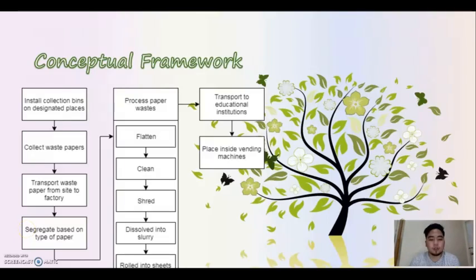For the conceptual framework, we came up with these three simple steps. First, we install collection bins on designated places. Next, it's collecting waste papers and then transporting it from site to the factory. And when the collected waste papers arrive, it will now be segregated based on the type of paper. After doing so, the recycling process will now take place.